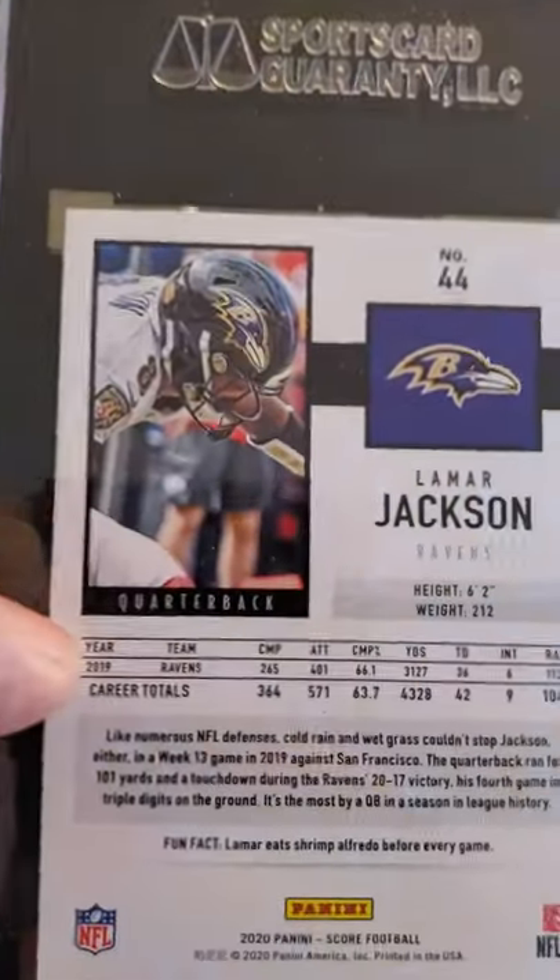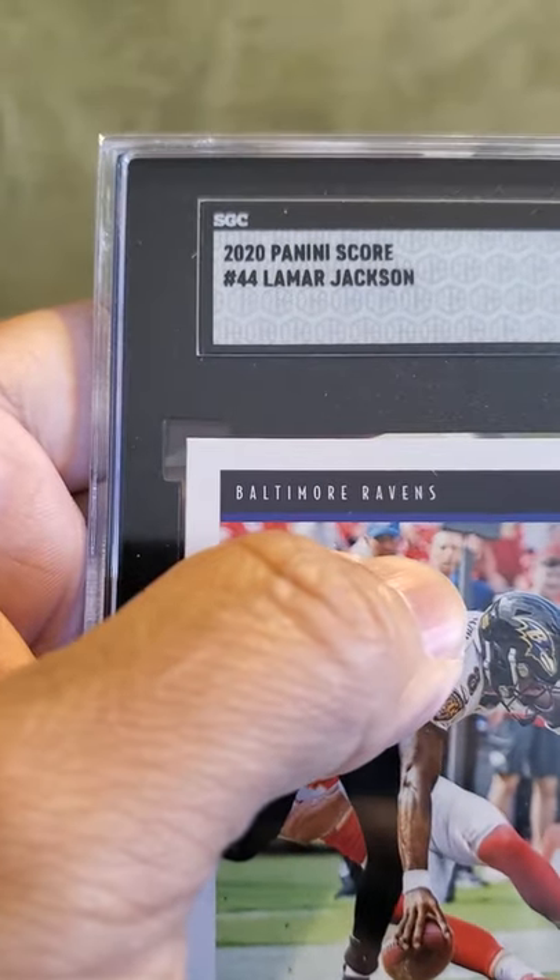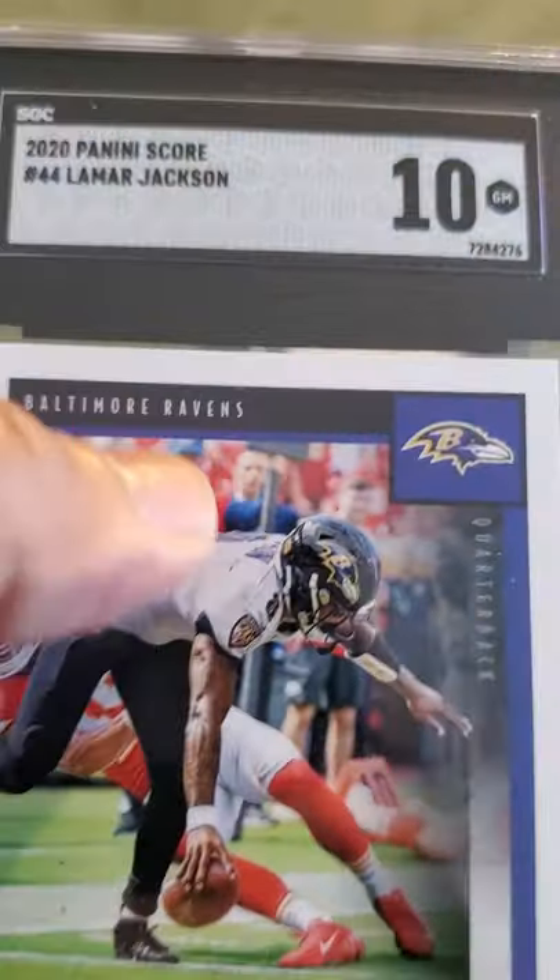We have a Lamar Jackson — Panini Score 2020, received a 10.